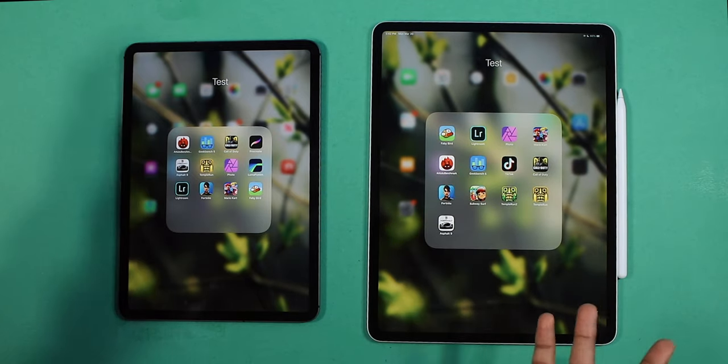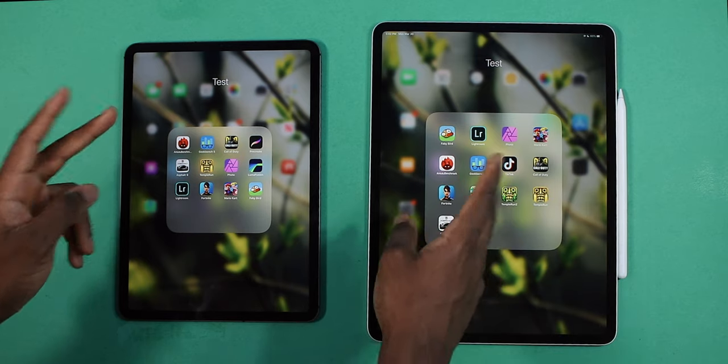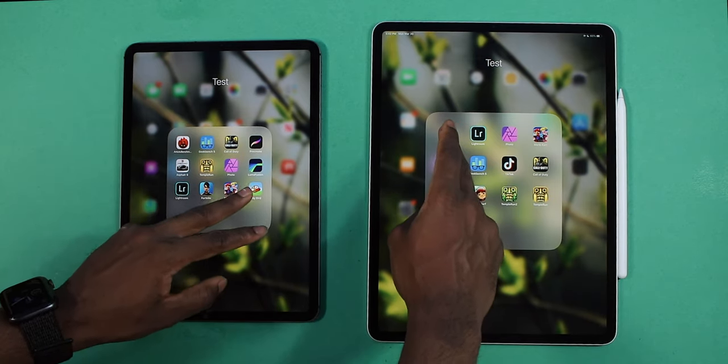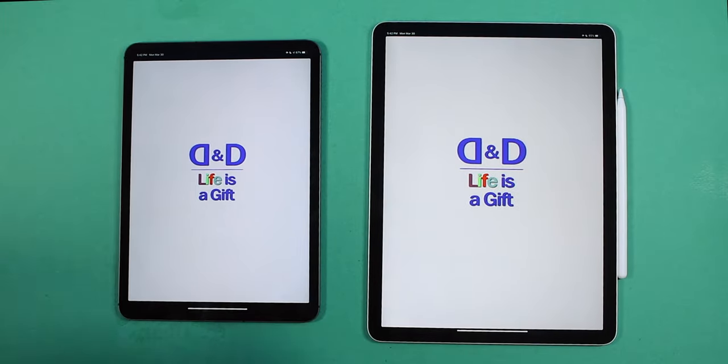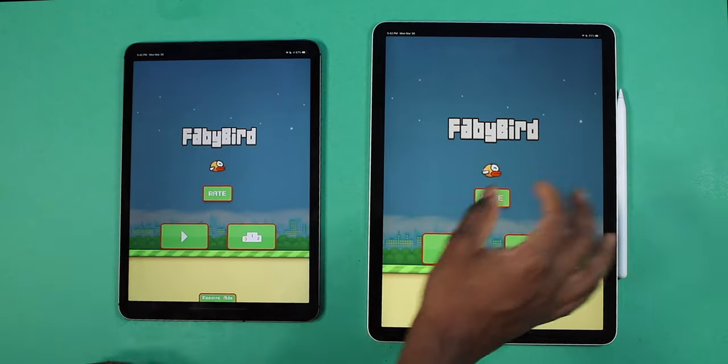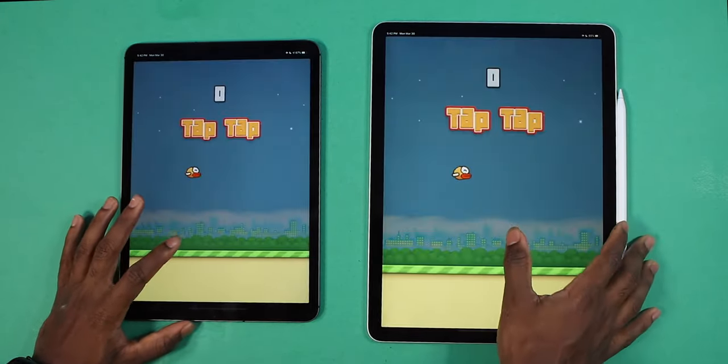Ladies and gentlemen, Flappy Bird is back! Let me know in the comments if you guys remember Flappy Bird — that took the world by storm. Okay, three, two, one. I don't think they support it for the new iPads — they're not taking the entire display. But yeah, it's still playable.